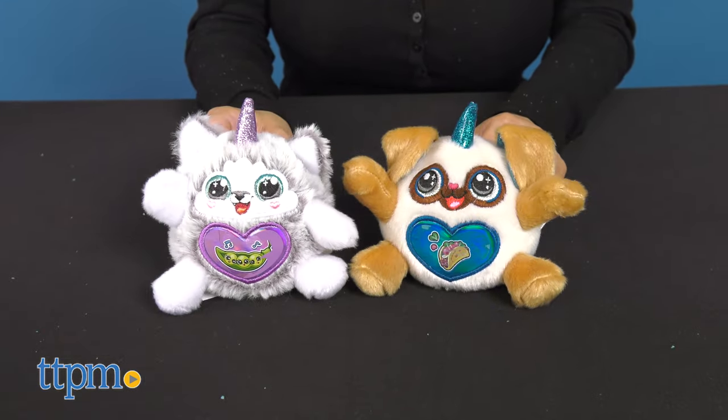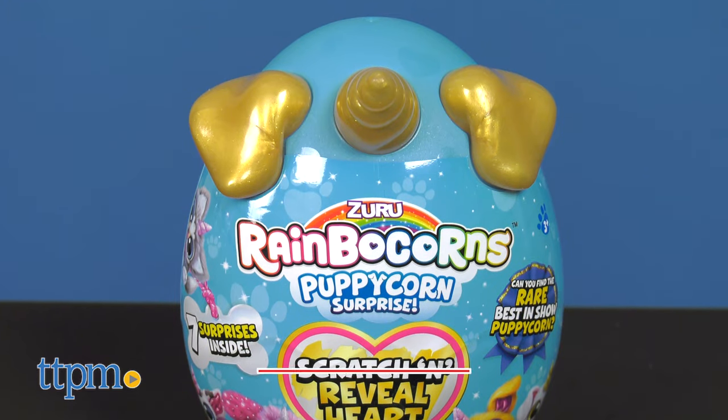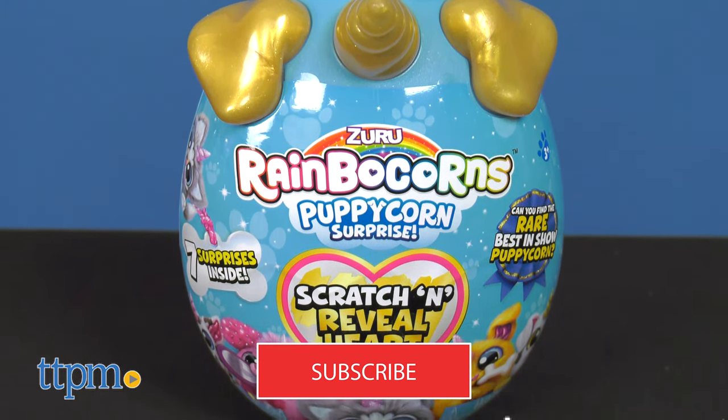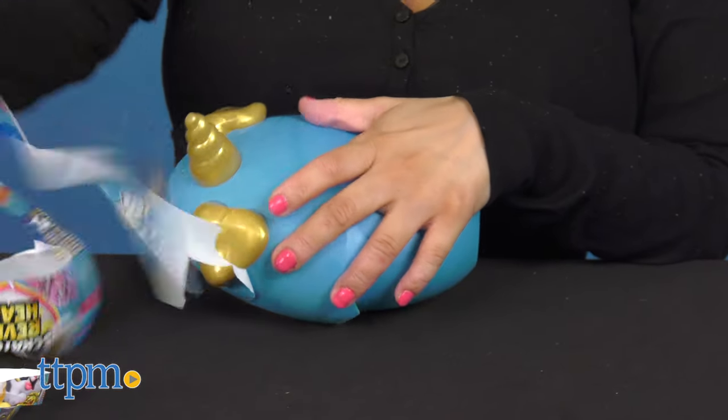Rainbow Corns keep getting better and better. Discover some cute pups with the Rainbow Corns Puppycorn Surprise from Zuru. Now, as always, don't forget to hit that subscribe button for more daily toy reviews. The Rainbow Corns family is expanding.